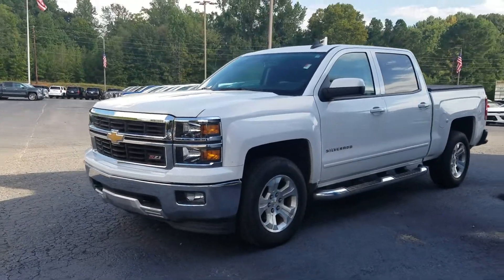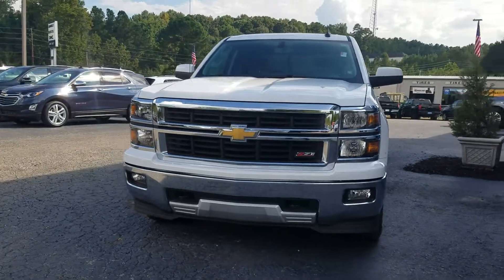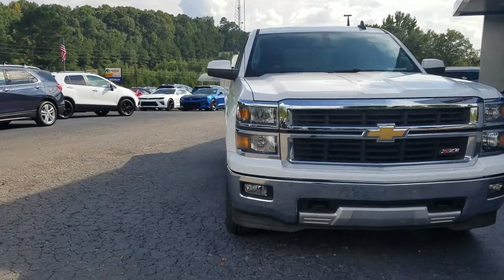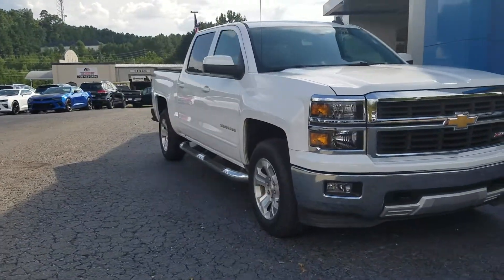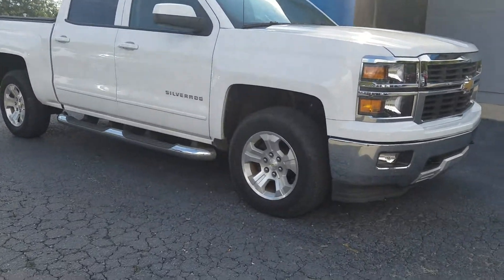I'm here with Jimmy Burr's Chevrolet. It was a pleasure talking to you earlier today. I wanted to come out and make a quick little personalized video. So this right here is a 2015 Chevy Silverado LT model that I was telling you about.